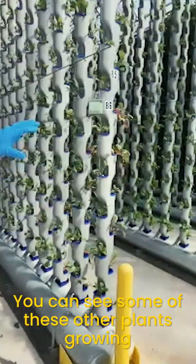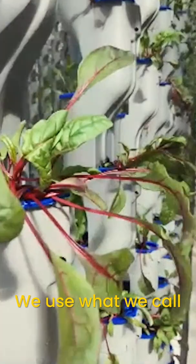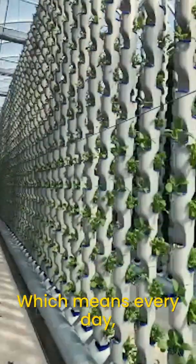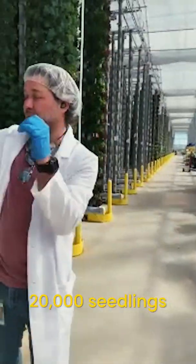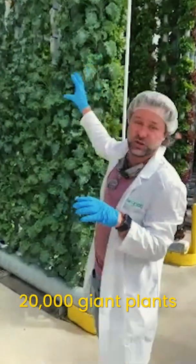You can see some of these other plants growing at different stages. We use what we call a perpetual harvest — our walking lettuce — which means every day we are going to plant about 20,000 seeds. We're going to transplant another 20,000 seedlings, and we're going to harvest about 20,000 giant plants.